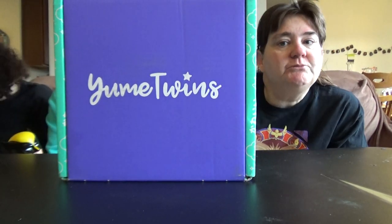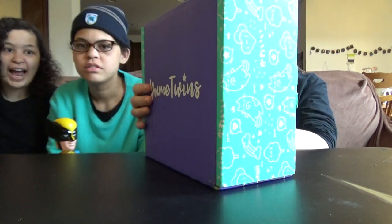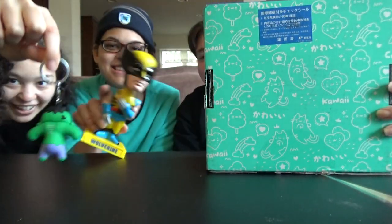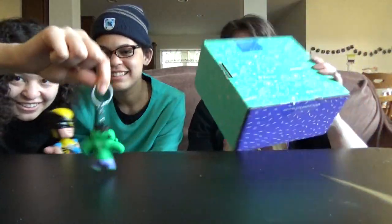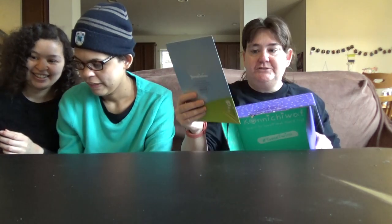Today we're doing Yumi Twins! Yummy? No — Yume. So Yumi Twins. These are not Yumi Twins things. We're twins! These aren't cute little Yumi Twins. There's nothing cute about this. This isn't cute either. So... Yumi Twins.